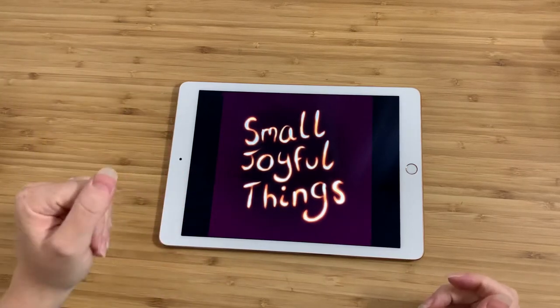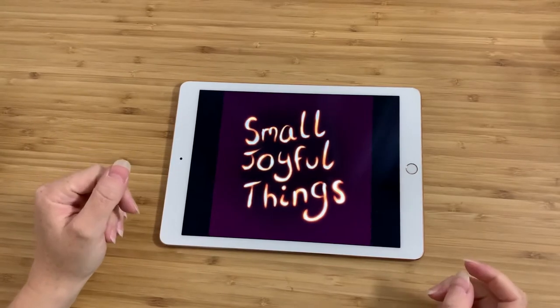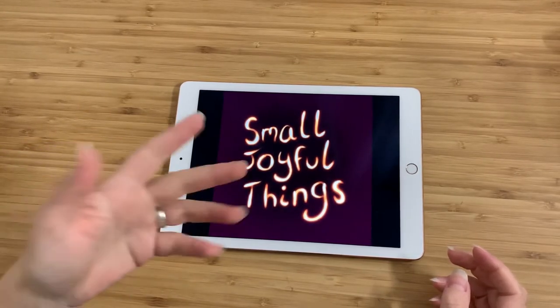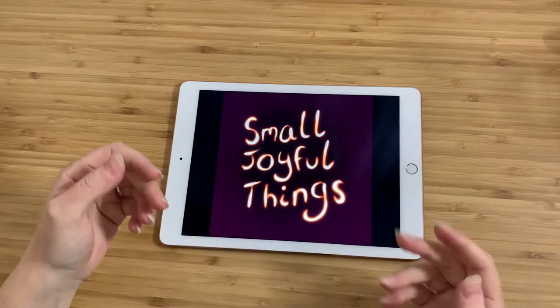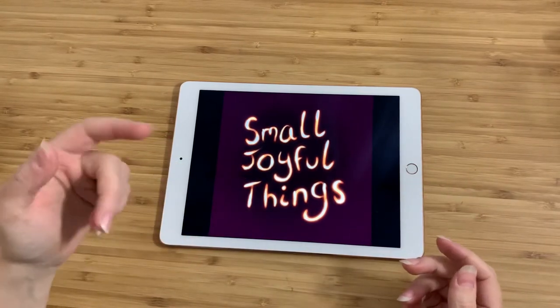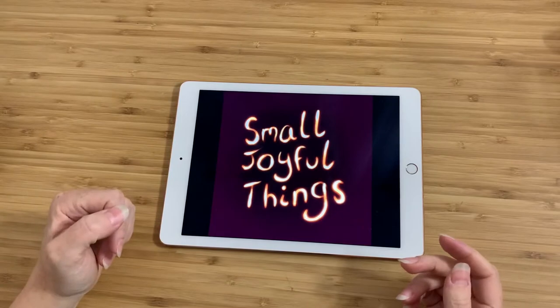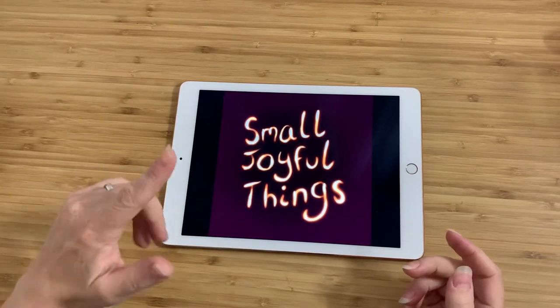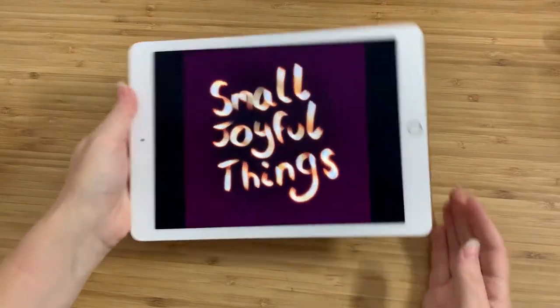Hey friends, it's Claire again. This is going to be a very short video. Just to recap, my name is Claire. I like to go to thrift stores, antique stores, and estate sales and stuff like that. I find small, joyful things — things that make me happy for any number of reasons. And I've got something to show you today, so let's get started.